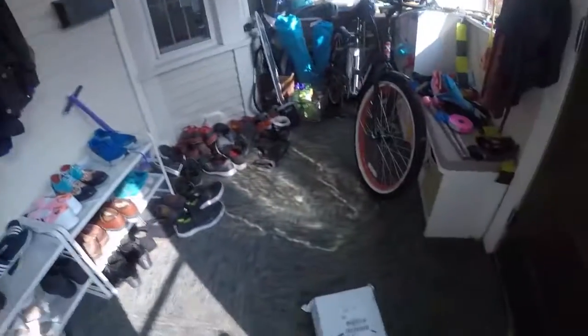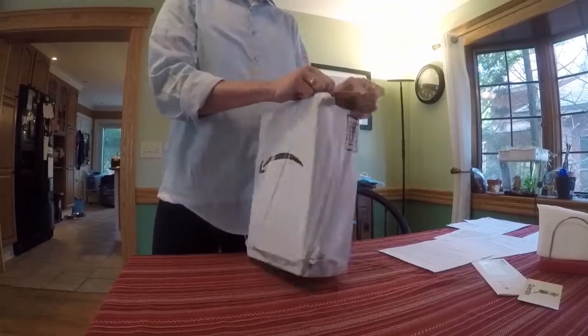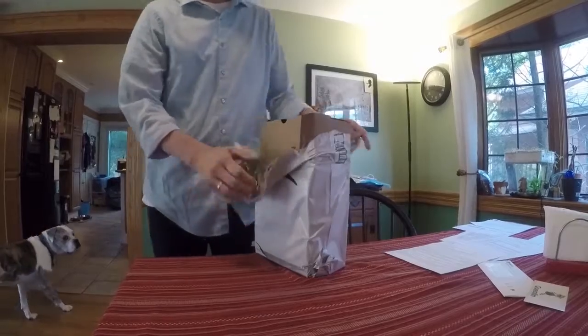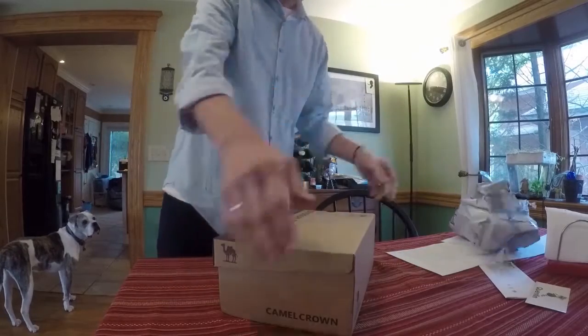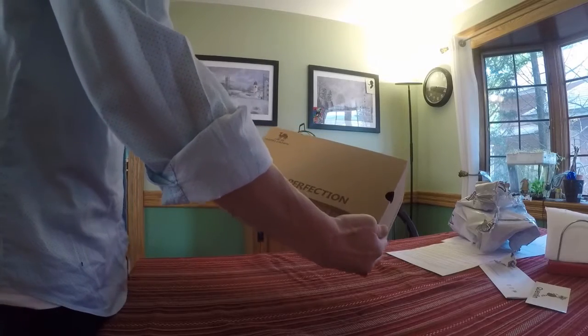Guys, it's new shoe day! $32 — what do you get for $32? A gamble. Winner, Asian product of the year 2015-2016.